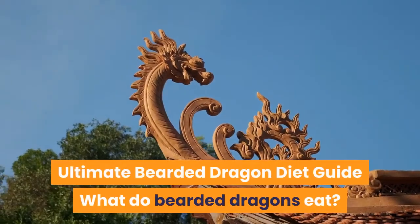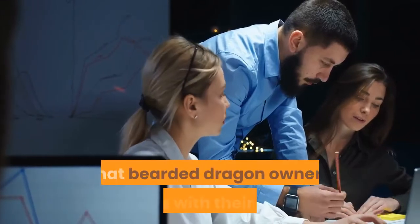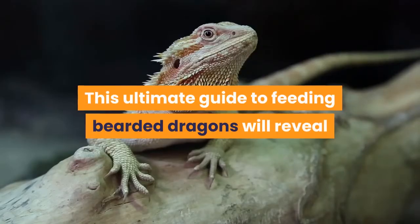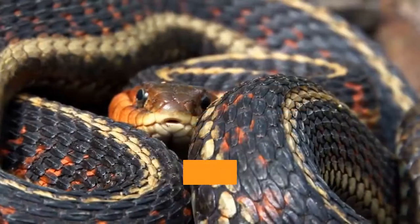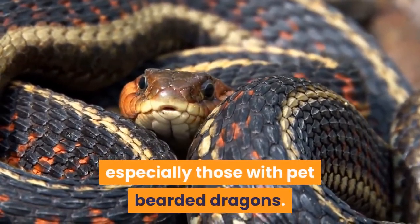Ultimate Bearded Dragon Diet Guide: What do bearded dragons eat? What are the common mistakes that bearded dragon owners make with their diet? This ultimate guide to feeding bearded dragons will reveal everything you need to know to keep your pet lizard fit and healthy throughout their long lifetime — an essential read for all reptile keepers, especially those with pet bearded dragons.